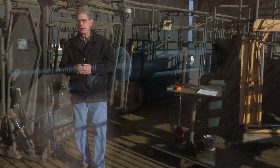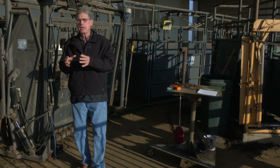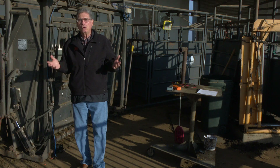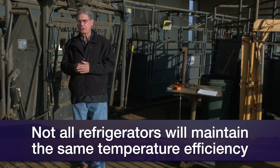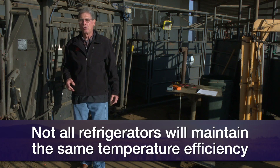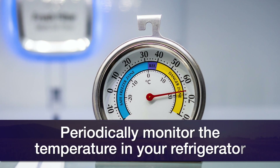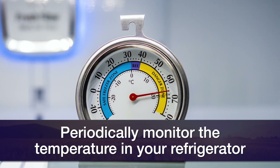There were two studies done — one in Arkansas and one in Idaho, independent of each other — that went out to farms and ranches and actually checked the refrigerators that those folks were storing their vaccines in. In the case of Arkansas, only about 27% of the refrigerators they checked stayed within that temperature range 95% of the time. It was a little better in Idaho but not much — only about 34%. That tells me that we want to really stay on top of what the temperature is in the refrigerator that we're using to store our vaccines in.